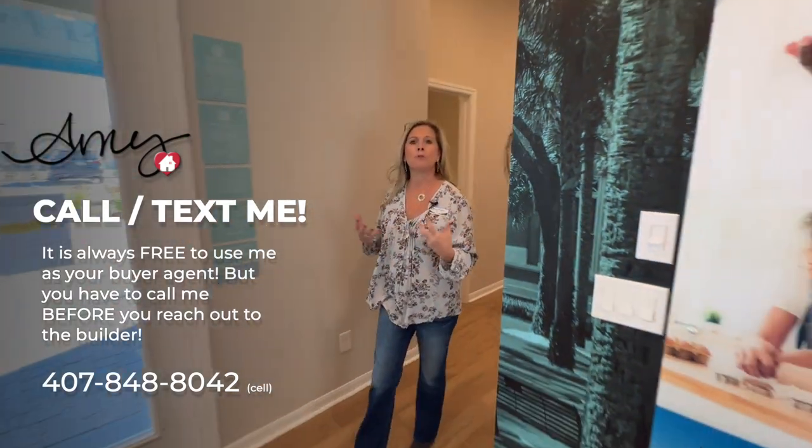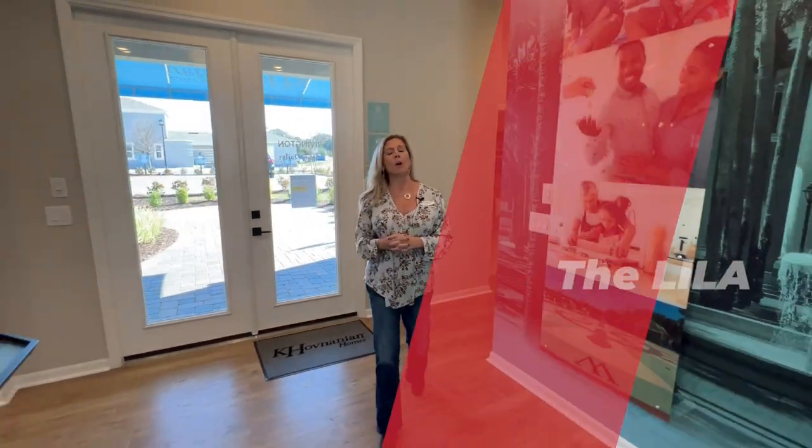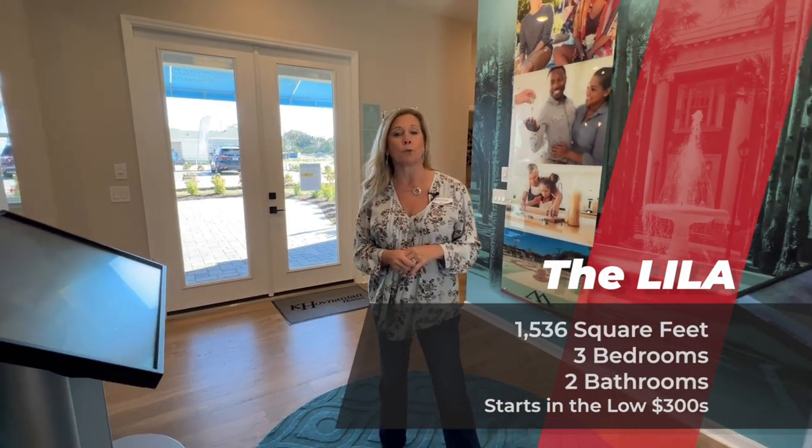So if you're thinking about it, it's a three-bedroom, two-and-a-half-bath home. We'll go over all those facts, figures, and square footage for you.